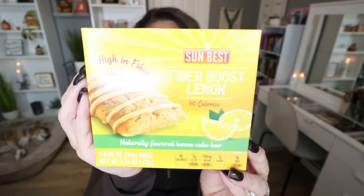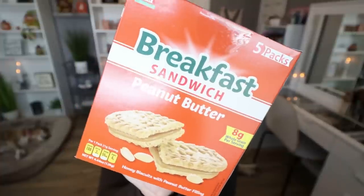If you love Fiber One bars, you have got to pick these up — from the brand Sunbest, these are the fiber boost bars. I picked up the lemon, my all-time favorite. They are 90 calories, just like the Fiber One bars, with 3 bars in the pack at 1 gram of protein and 3 grams of fat. The lemon tastes like lemon cake. Also found these breakfast sandwich peanut butter bars — like those Nature Valley granola bars with nut butter in the middle. These are 100 calories per pack with 8 grams of protein, and you get five packs in the box. Absolutely delicious, and I love the 8 grams of protein.